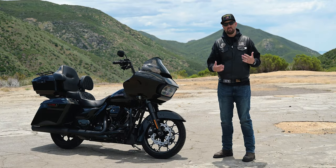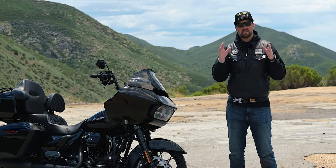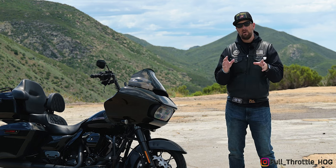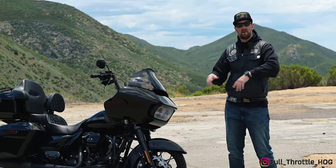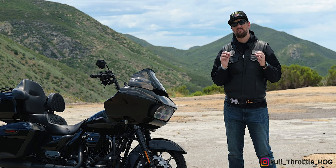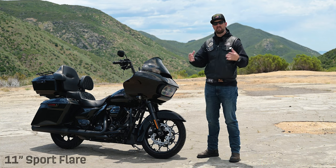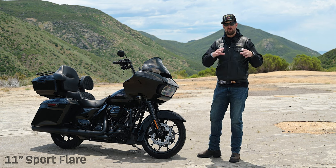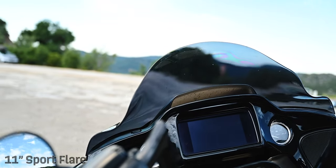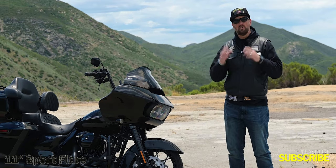Just to let you know, I am six-foot-three, so that gives you an apples-to-apples comparison depending on your height. This is going to be a comprehensive review of both models so you can see exactly what the flare looks like on the bike while riding, outside the bike, and in photography — an all-around encompassing review so you know exactly which version to get. Throughout this video, I'll make sure you know which model I'm showing, whether it's the 12-inch Pro or the 11-inch Sport.